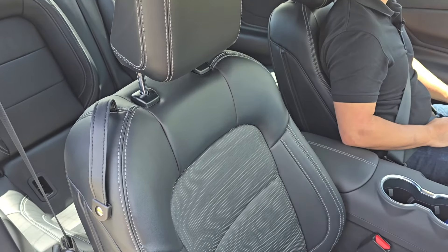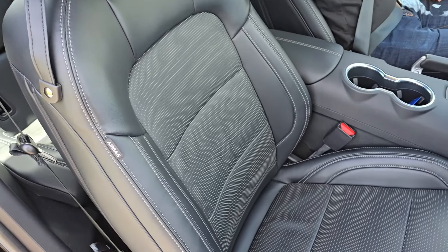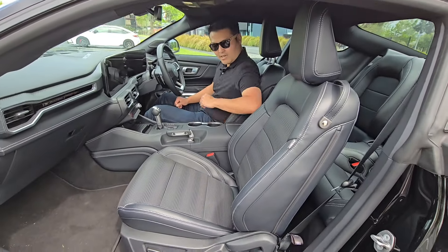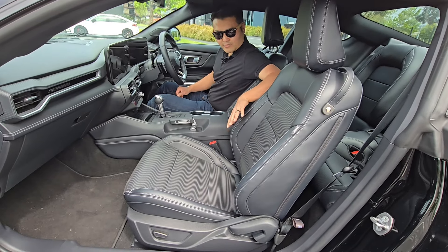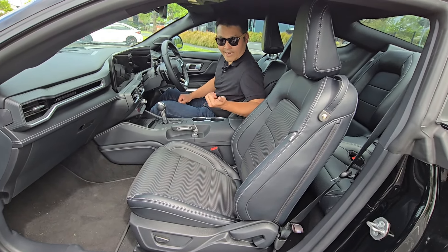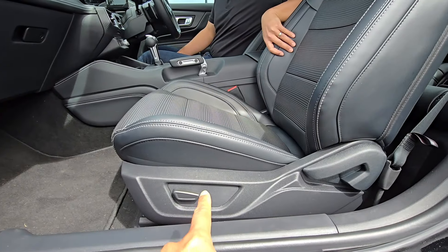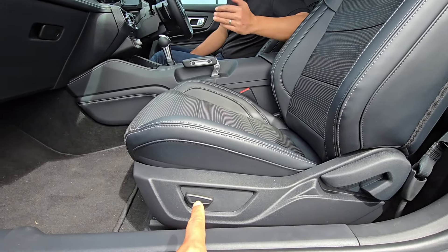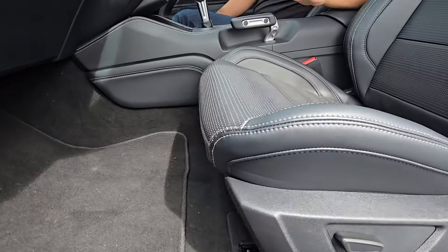The seats are really nice — like a big sofa. Really really comfy, and again it's very high quality leather. There's perforated leather because it's heated and cooled seats. For the recline function it's manual, but for the forward and back and up and down it's electric — so it's kind of half electric, half manual. Lumbar support is also electric.